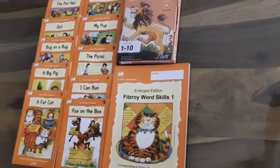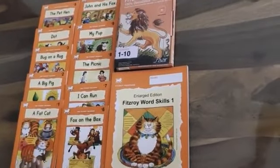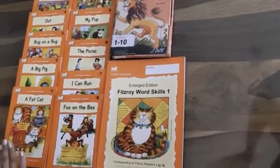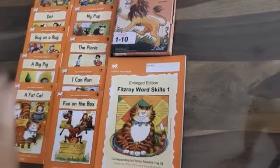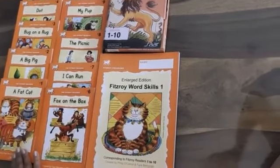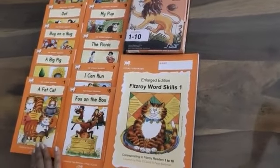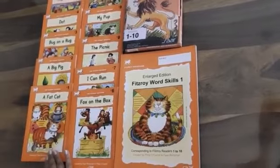Hi, this is a walkthrough for our Fitzroy readers. As you can see, there are 10 readers here. Each level has 10 readers starting from reader number 1 to reader number 10. They are meticulously graded. They are sequential, with each reader building on the information learned in all previous readers. This must be read in order.